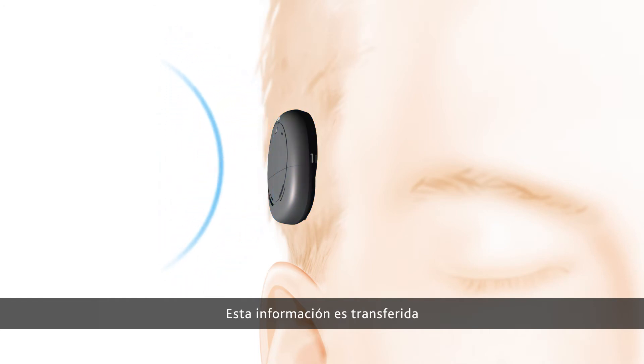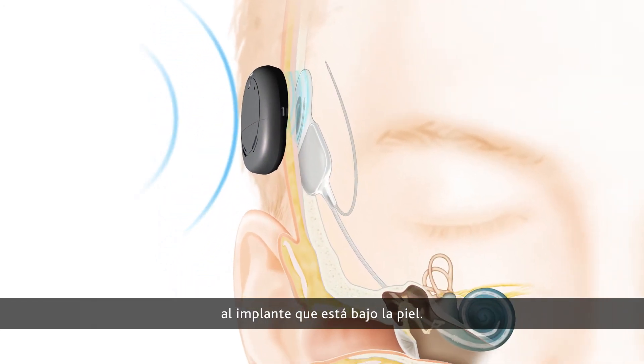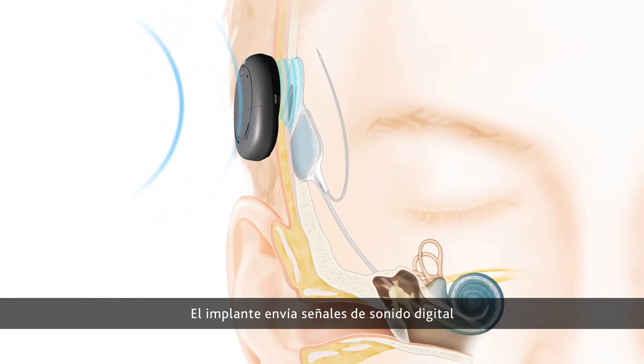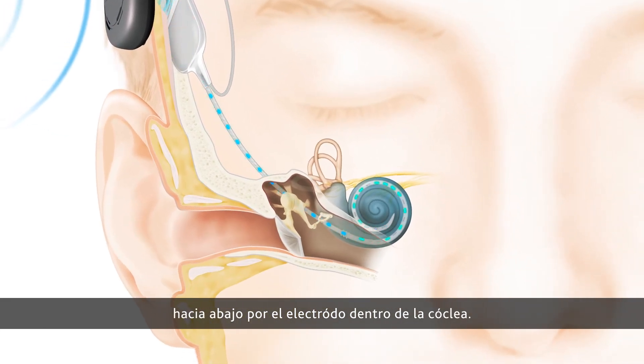This information is transferred to the implant just under the skin. The implant sends digital sound signals down the electrode into the cochlea.